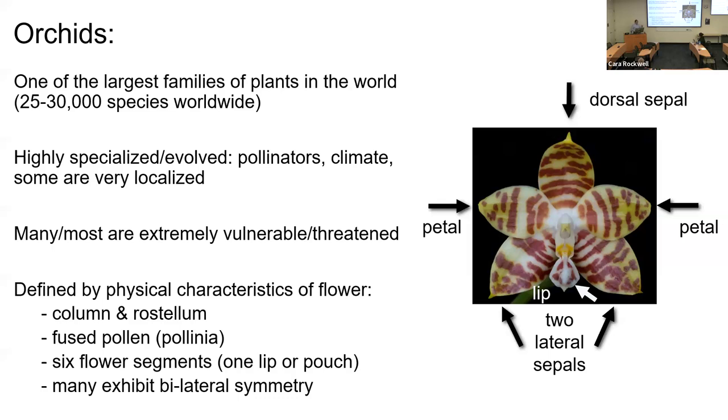That brings us to orchids. Orchids are one of the largest plant families in the world, with some 25,000 to 30,000 species worldwide and just as many named hybrids. They are highly specialized plants adapted to their pollinator and to the climate they live in, with some adapted to very small microclimates. Many or most are extremely vulnerable or threatened from habitat destruction and collection.